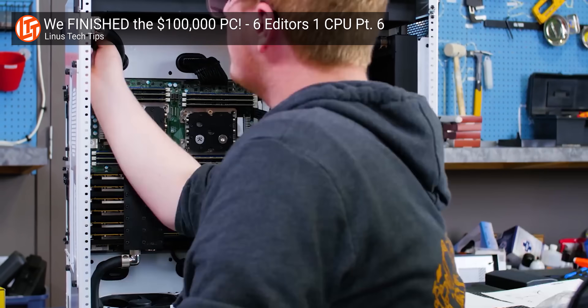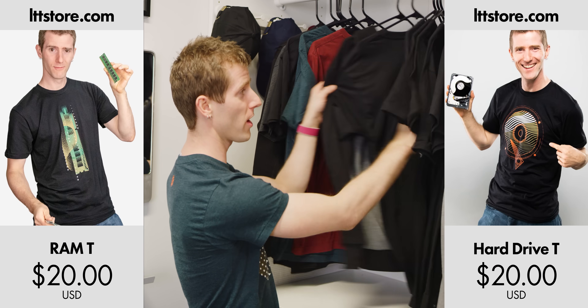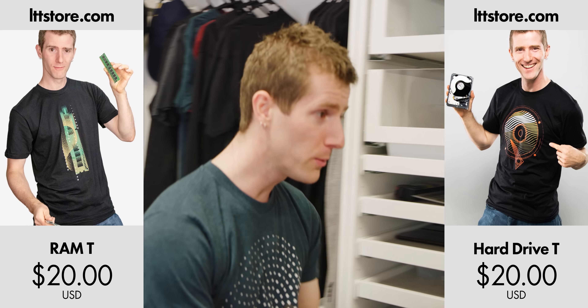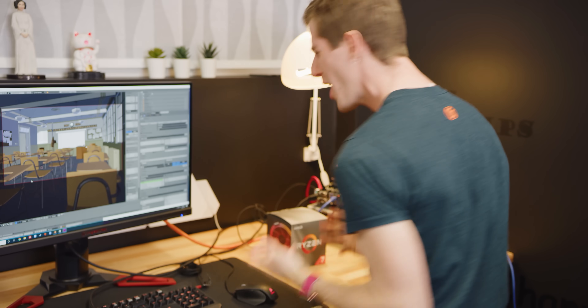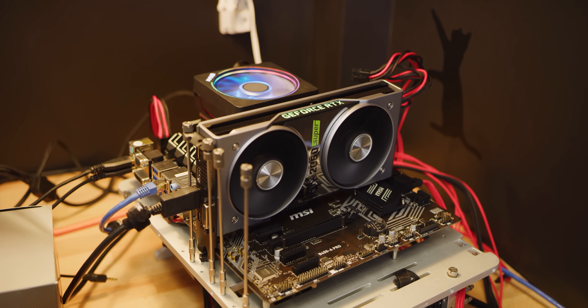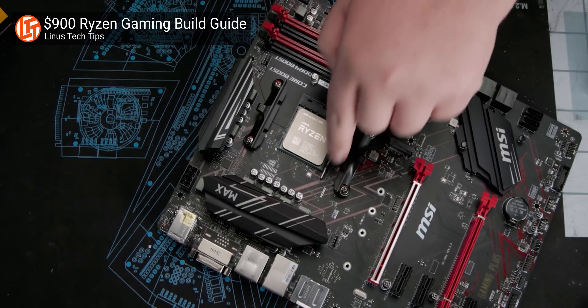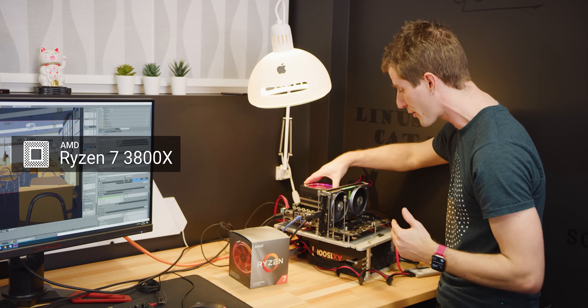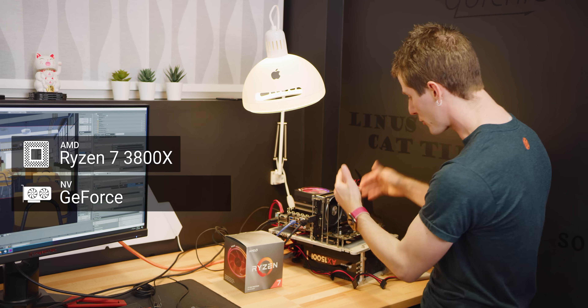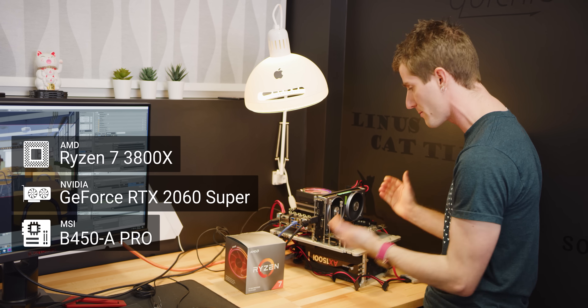We've got no shortage of videos on our channel about building expensive gaming machines, but what about those of you who would rather spend your money on LTTstore.com? Well, for you guys, we've got value machines and you can get a lot of gaming bang for your buck these days. This right here is a test bench made up of the components from our $900 value gaming build guide — an 8-core 3800X processor from AMD, a 2060 Super from Nvidia, and this B450 board from MSI.